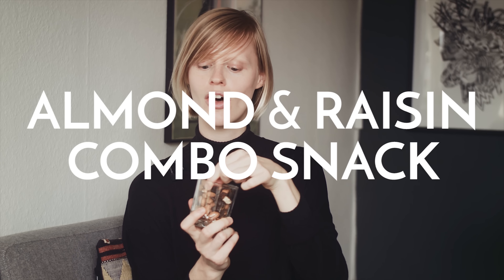Moving on to some things you can actually eat — I've rediscovered the combination of raisins and almonds, and this has been my favorite snack since we arrived in Copenhagen. Most things are quite expensive here so we're on a budget, and raisins and almonds are on the cheaper end when it comes to dried fruit and nuts. What I like to do is take two raisins and one almond and eat it like that. It's great for taking in your bag in a little zip-lock bag or a jar as a snack on the go, or keep it at your desk at work.